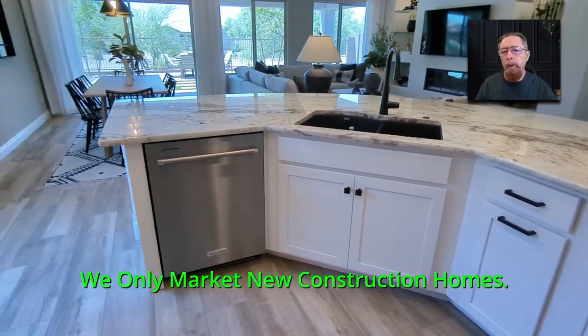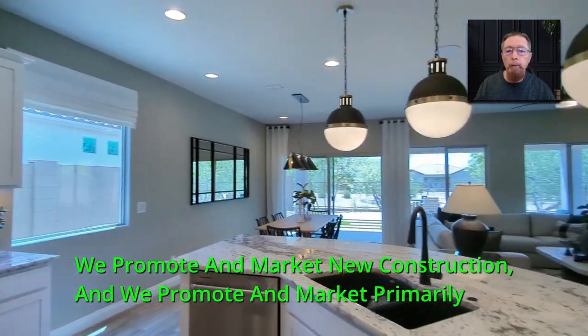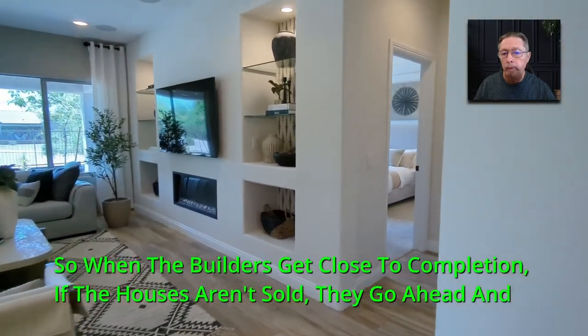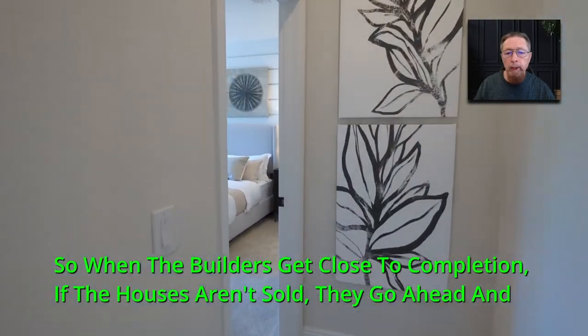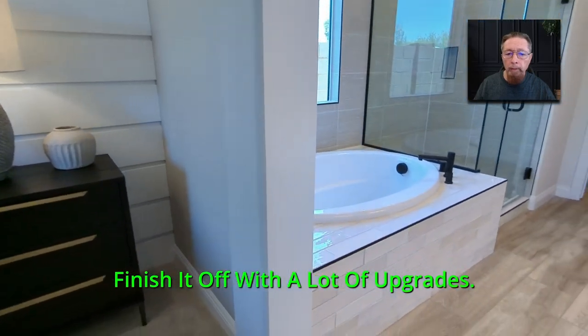We only market new construction homes. We promote and market new construction, primarily the move-in ready homes. When the builders get close to completion, if the houses aren't sold, they go ahead and finish them off with a lot of upgrades.